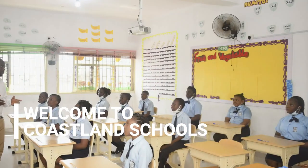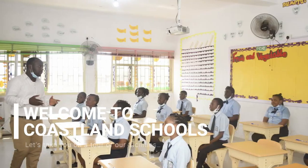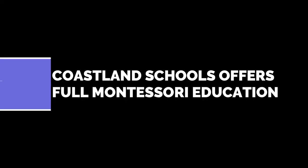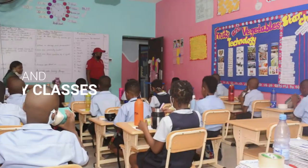Welcome to Coastland Schools. Let's take you on a tour of our facilities. Coastland Schools offers full Montessori education for grad, nursery and primary classes.